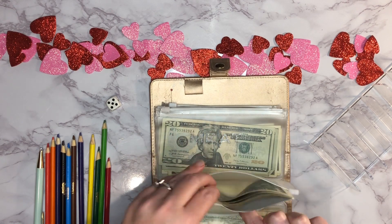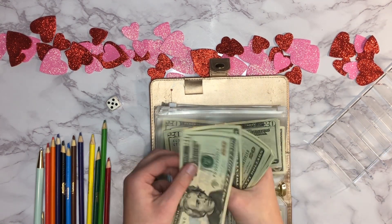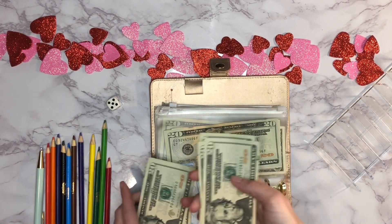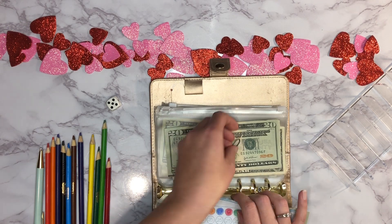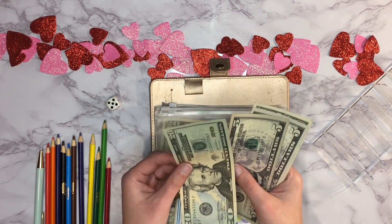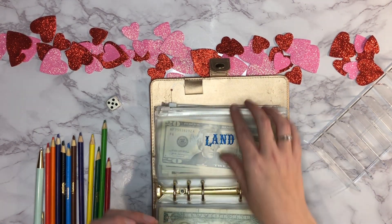Land savings now has 20, 40, 60, 80, 100, 120, 140, 160, 170, 180, 185, 191 — so $191 in our land savings.